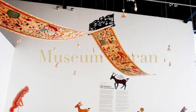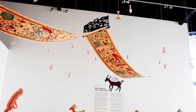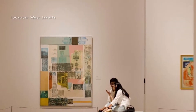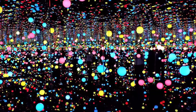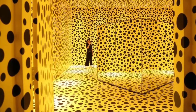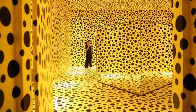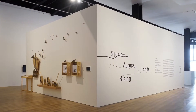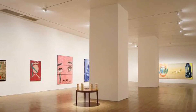The Museum of Modern and Contemporary Art in Nusantara, or Museum Matan, is an art museum located on the west side of Jakarta. It provides public access to a significant and growing collection of modern and contemporary art from Indonesia and around the world. The museum has an active program of exhibitions and events in a 7,100 square meter facility, including on-site education and conservation spaces.